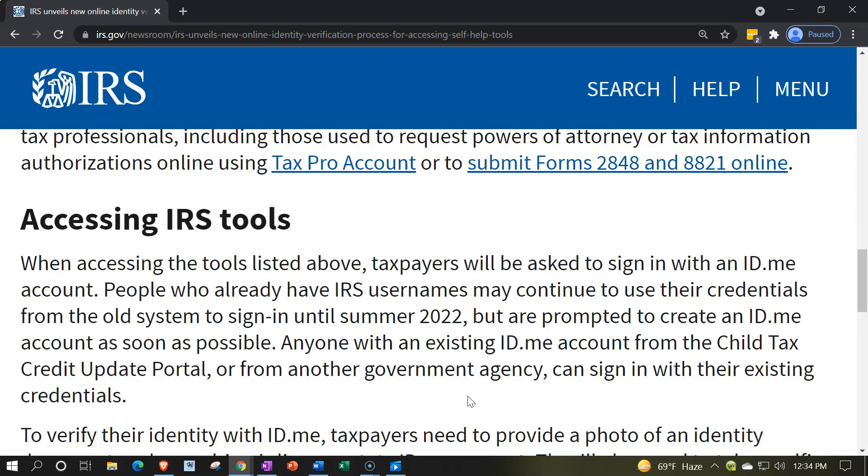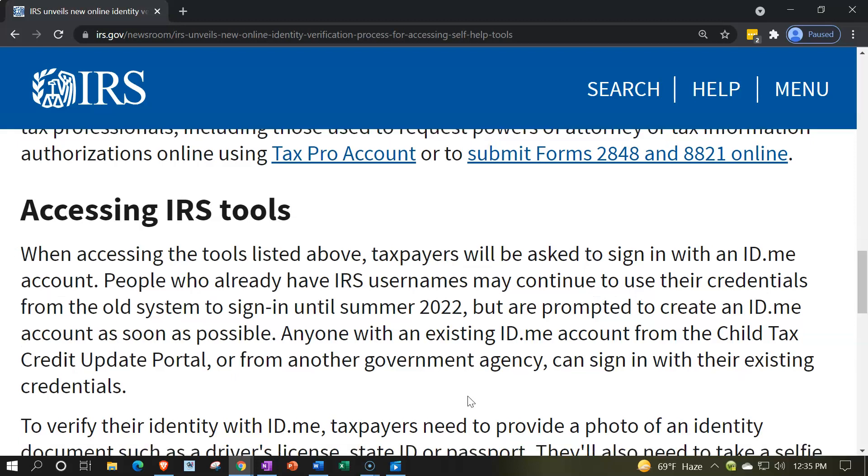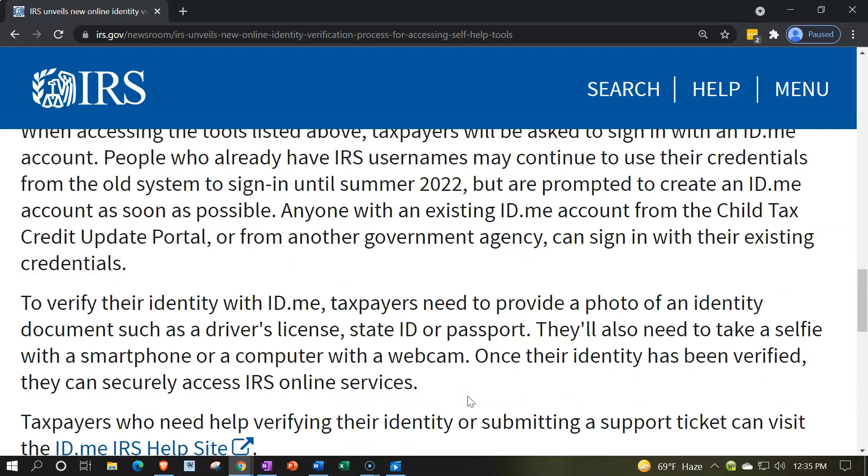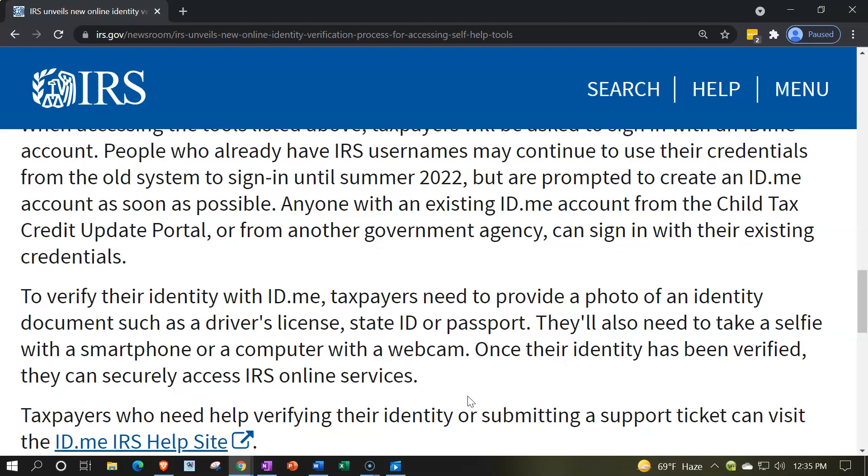When accessing the tools listed above, taxpayers will be asked to sign in with an ID.me account. People who already have IRS usernames may continue to use their credentials from the old system to sign in until summer 2022, but are prompted to create an ID.me account as soon as possible. Anyone with an existing ID.me account from the Child Tax Credit Update Portal or from another government agency can sign in with their existing credentials.